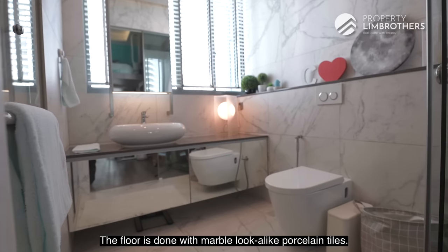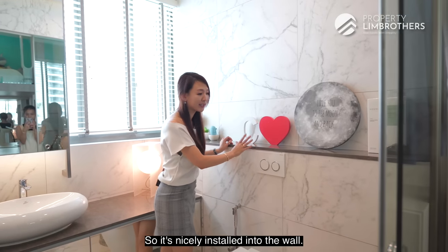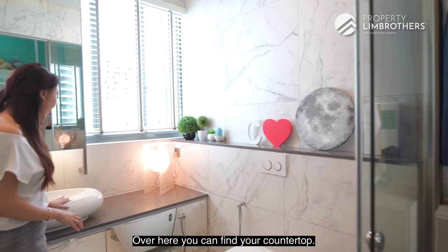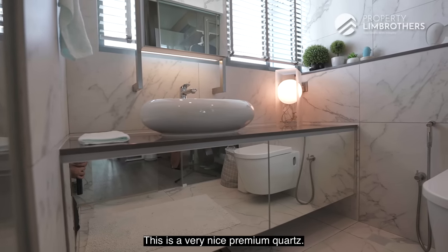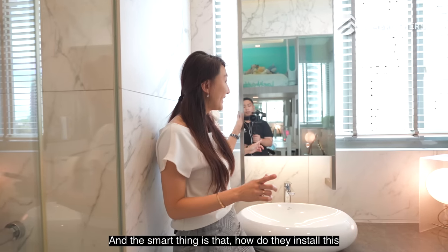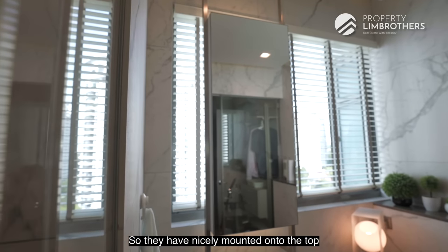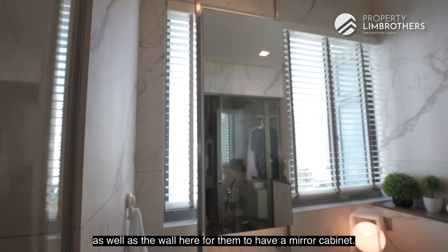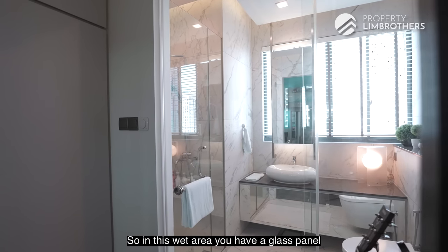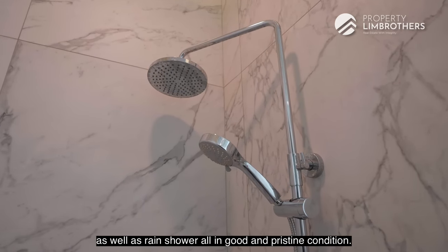The ensuite bathroom floor is done with marble-lookalike porcelain tiles. The flushing system is made from Geberit, neatly inset into the wall. There's a premium quartz countertop, a four-panel ventilation window, and a mirror cabinet mounted above and onto the wall. The wet area is neatly curved and partitioned with a glass panel with a swing door. Inside, you'll find both a shower head and a rain shower — all in pristine condition.